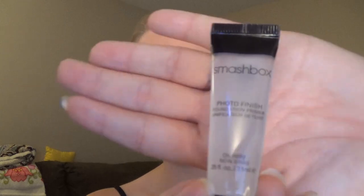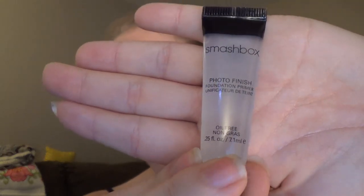The next thing in here is by Smashbox and this is a Photo Finish Foundation Primer, and it's oil free. I think I've gotten this one in another unboxing, so don't quote me, but I'm pretty sure I have.